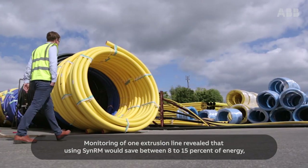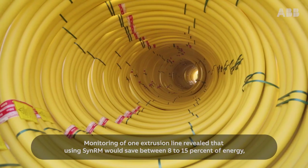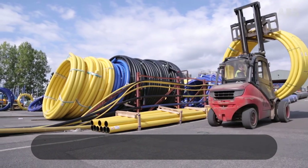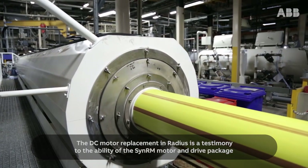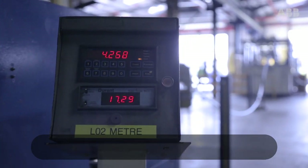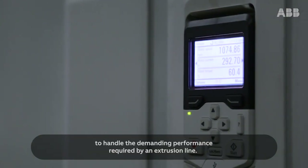Monitoring of one extrusion line revealed that using CINORM would save between 8 to 15% of energy with a payback in under two years. The DC motor replacement at Radius is a testimony to the ability of the CINORM motor and drive package to handle the demanding performance required by an extrusion line.